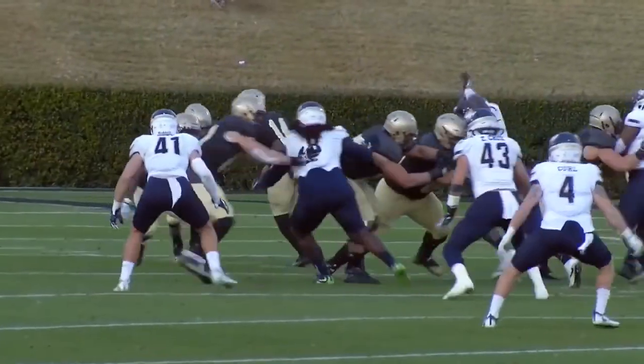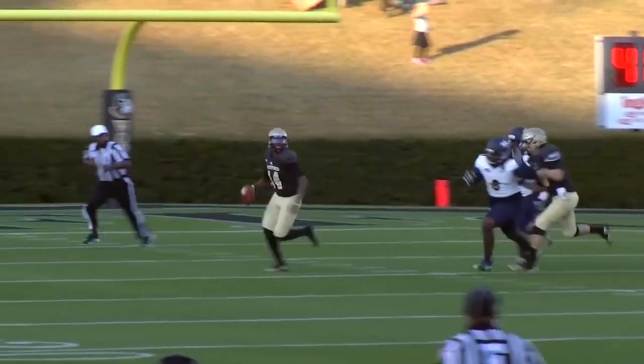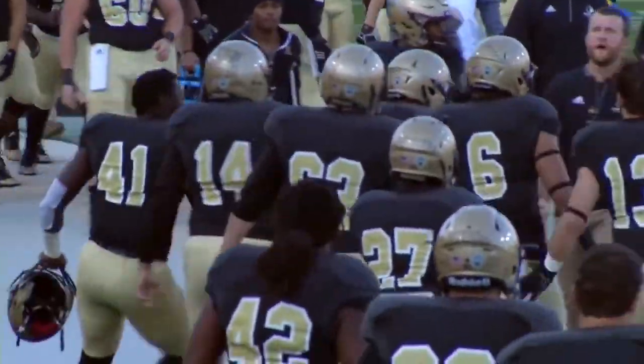Out of the gun, Goodson. Play action, drops to throw, chased out of the pocket. Stumbles as he rolls right, going to throw it deep — and he throws a laser. And it is caught by Dorian Lindsay, out of bounds near the sideline at the Buccaneer 47.